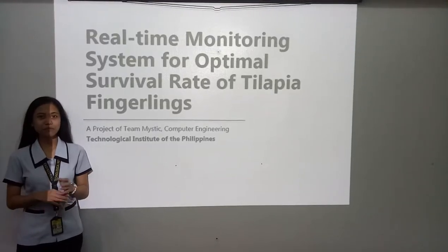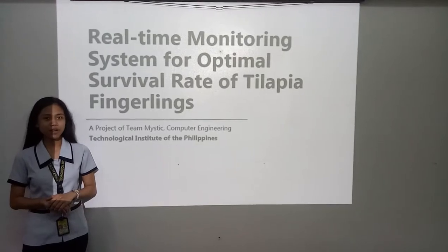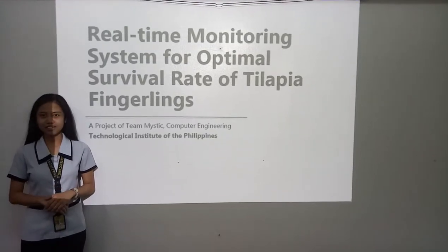Hello everyone, I am Anna and I am here to present to you a real-time monitoring system for optimal survival rate of Tilapia Fingerlings.